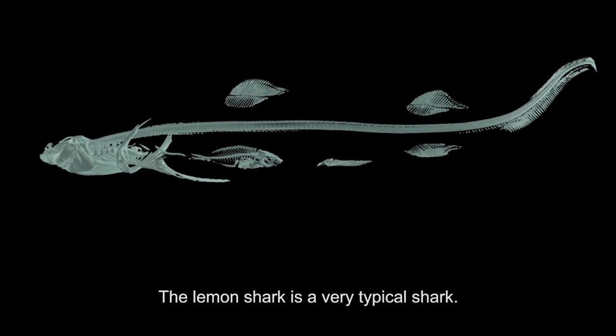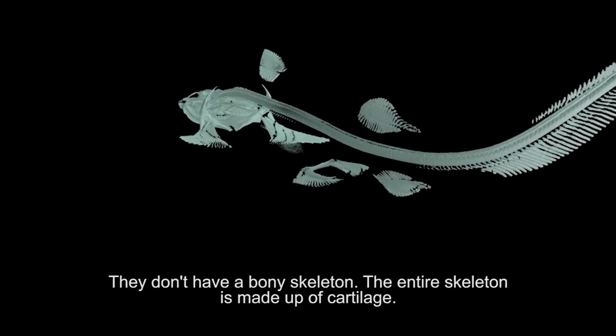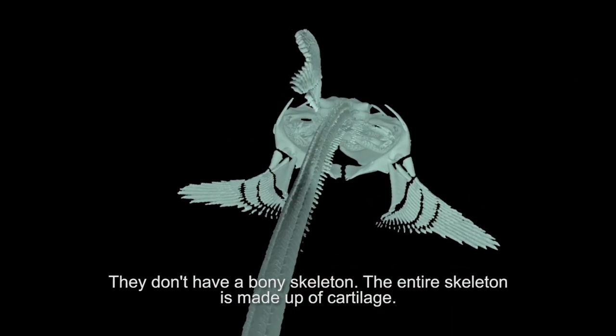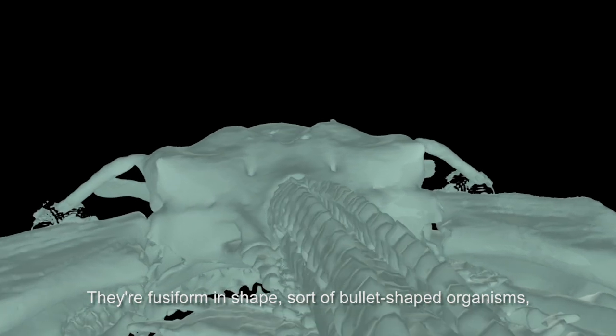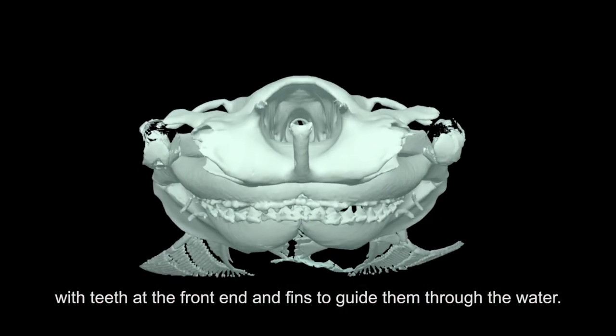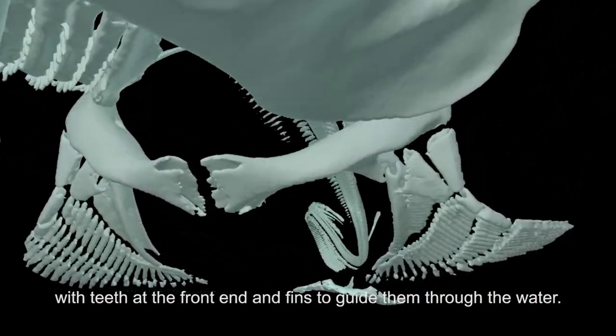The lemon shark is a very typical shark. They don't have a bony skeleton — the entire skeleton is made up of cartilage. They're fusiform in shape, sort of bullet-shaped organisms with teeth at the front end and fins to guide them through the water.